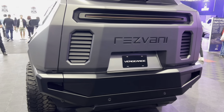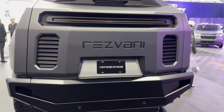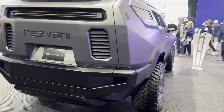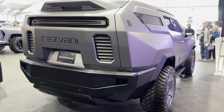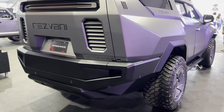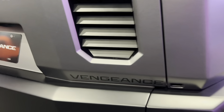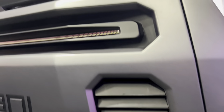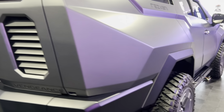It features a couple of different packages, including the optional military package which features things like bulletproof glass, armor, night vision, and even EMP protection. There is also the security package, which is essentially a dumbed-down version of the military package, featuring pepper spray dispensers, gas masks, and even the magnetic deadbolts that are also featured in the military package.